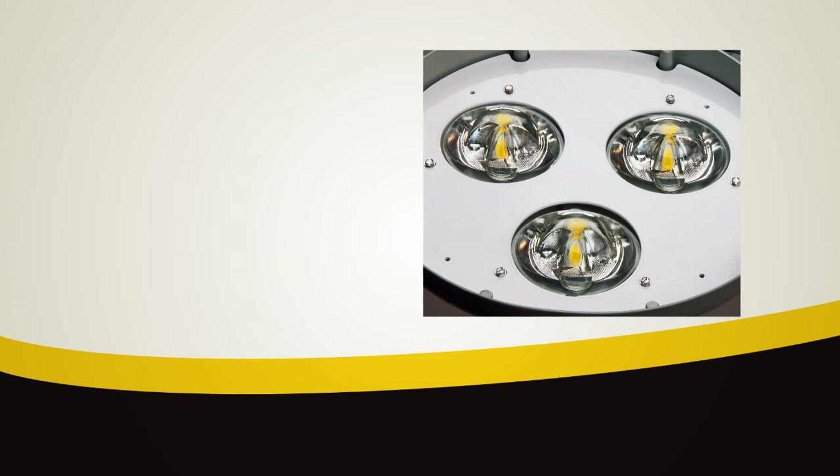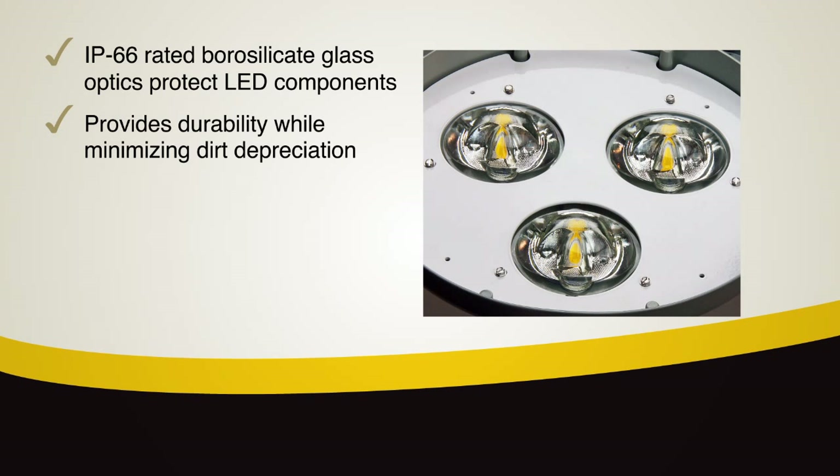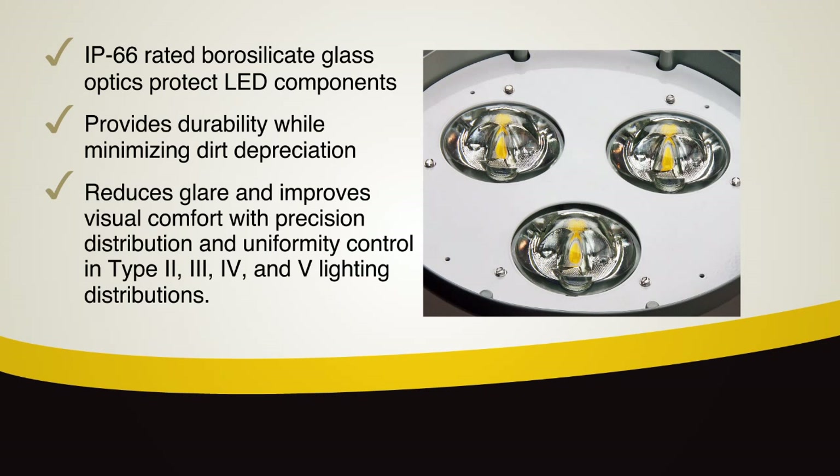The ATBM uses breakthrough LEDs and precision engineered optics to provide exceptional illumination while saving energy. The IP66 rated borosilicate glass optics protect the LED components and provide durability while minimizing dirt depreciation. The highly engineered optic reduces glare and improves visual comfort with precision distribution and uniformity control in Type 2, 3, 4 and 5 distributions.